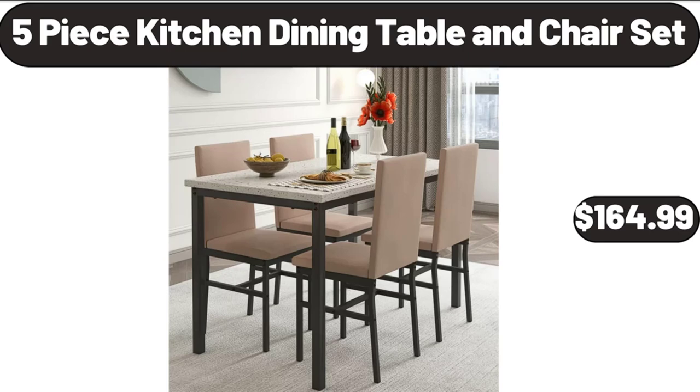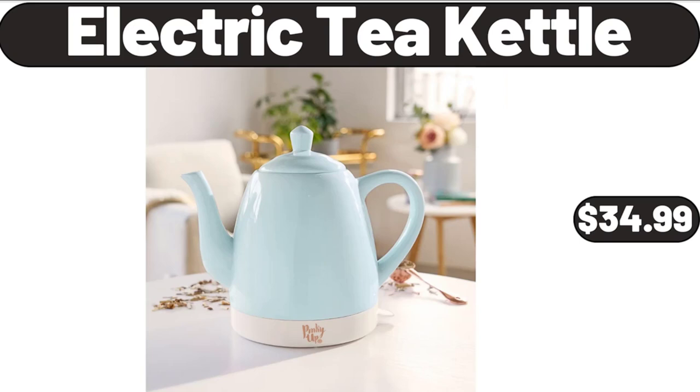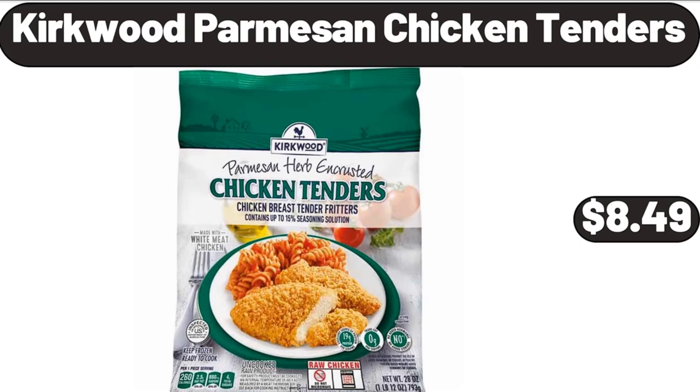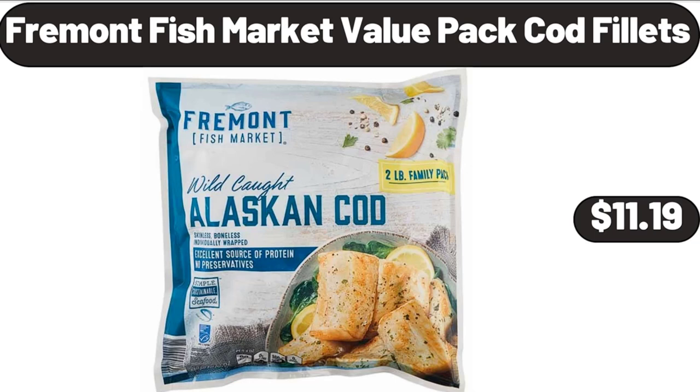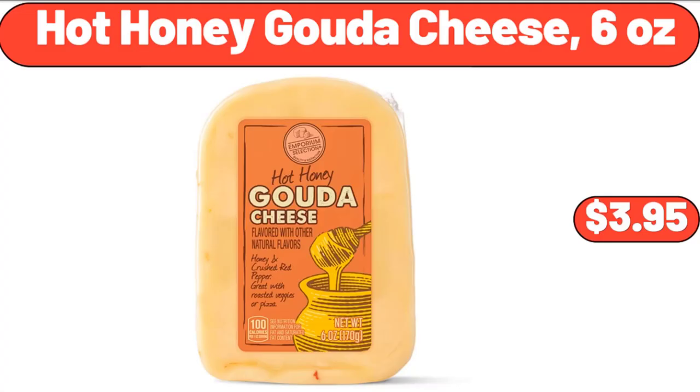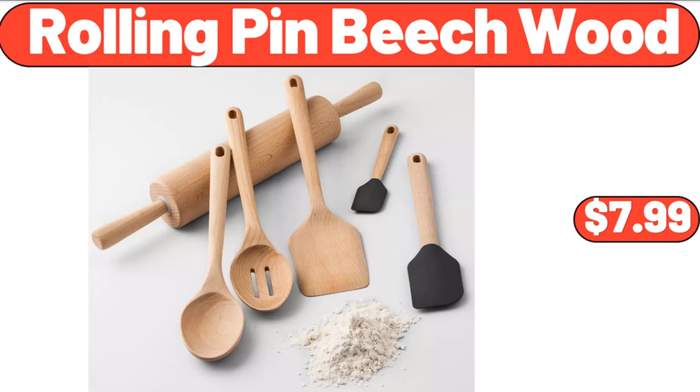Electric Tea Kettle, $34.99. Plastic Pantry Organization and Food Storage Bin, $22.99. Kirkwood Parmesan Chicken Tenders, $8.99. Fremont Fish Market Value Packed Cod Fillets, $11.19. Collection Colette Strappy Slide Coral Faux Leather, $24.99. Hot Honey Gouda Cheese, $6.99. Rolling Pin Beech Wood, $7.99.